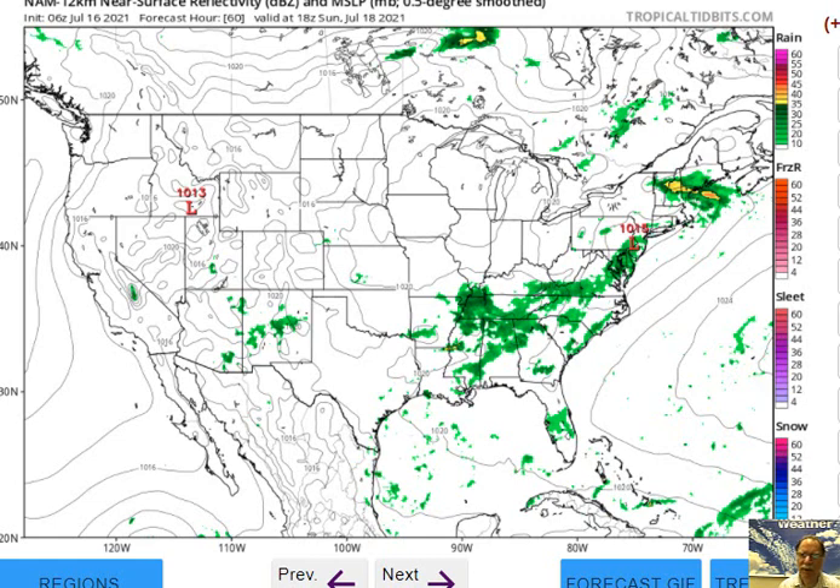Out in the southwestern states, watch out for some more significant rainfall as this kind of monsoonal pattern continues for the next few days. That's it for now for PeratronWeather.com. I'm meteorologist Paul Dorian.